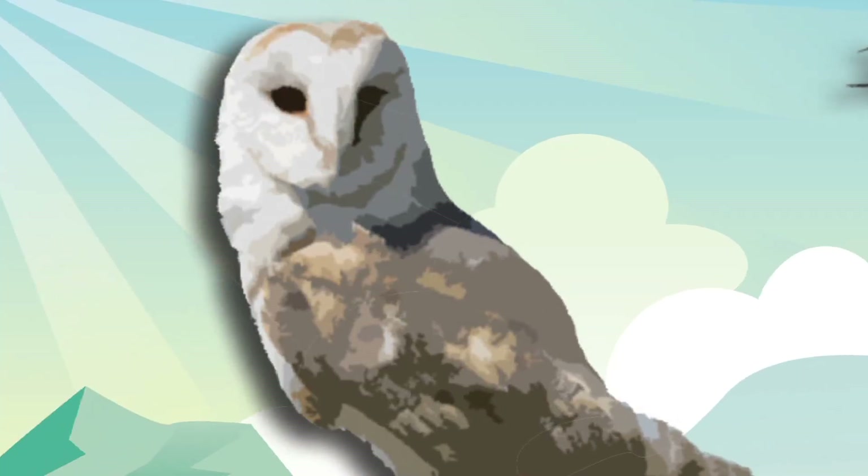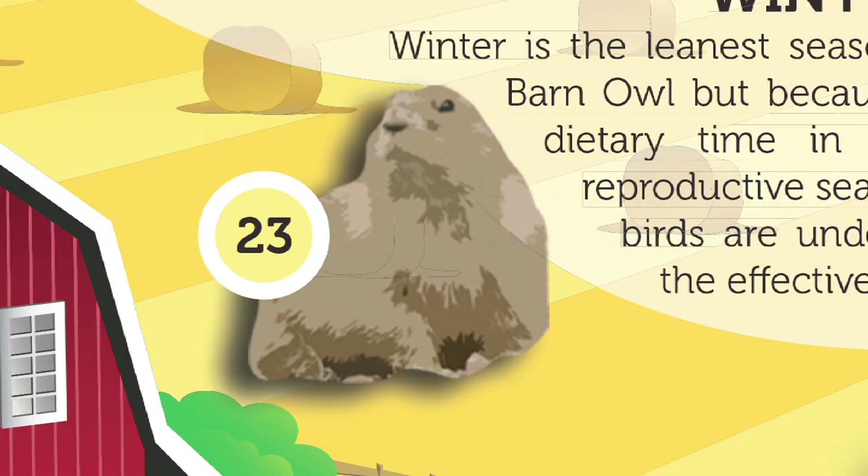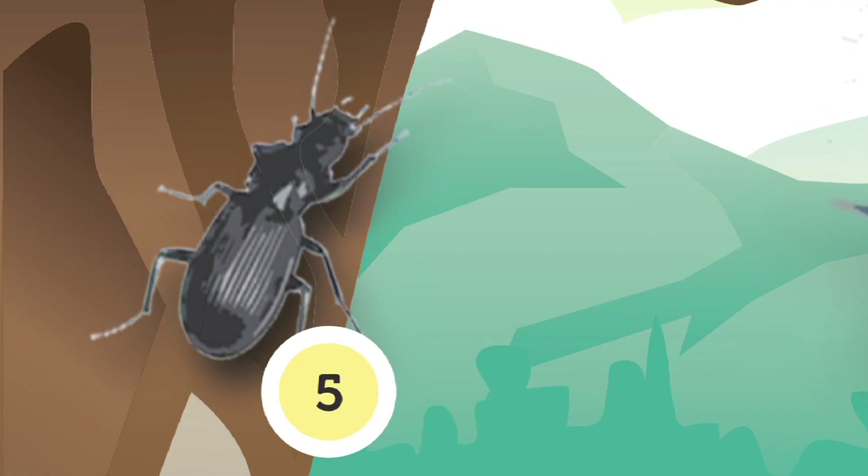By spring, the primary reproductive season of barn owls, the male hunts and brings an abundant choice of food including small mammals, rodents, birds, insects, and more.